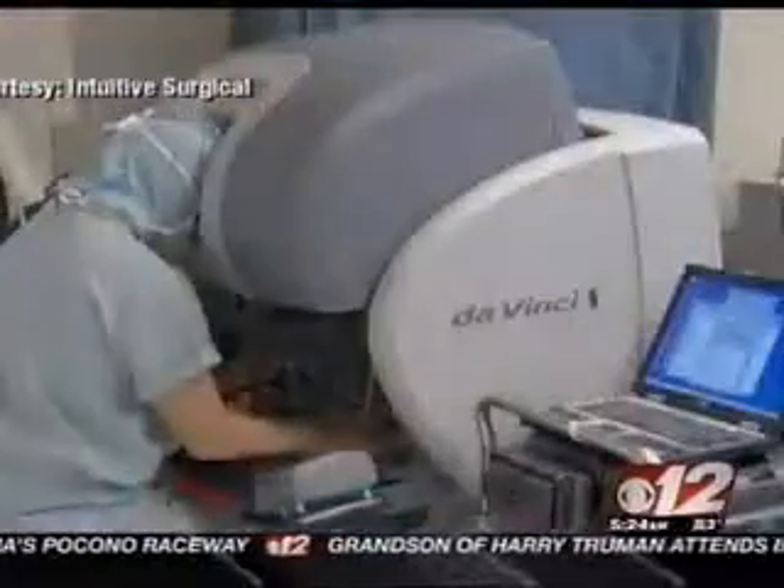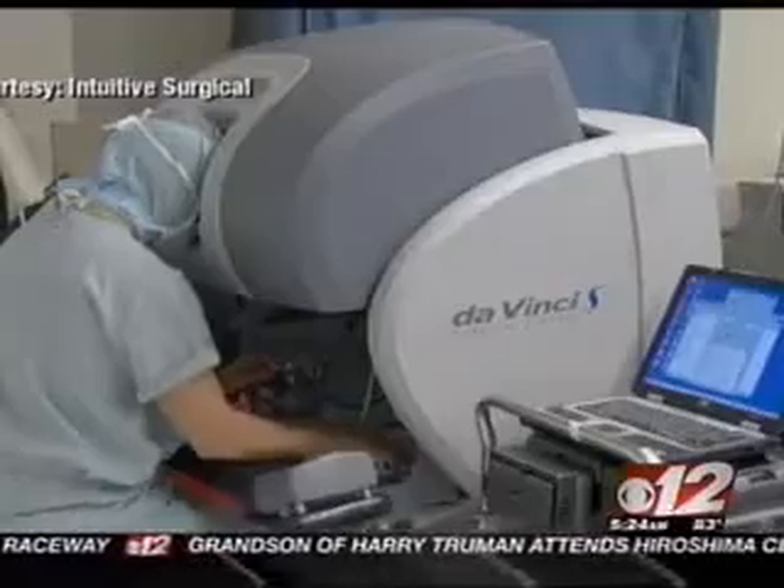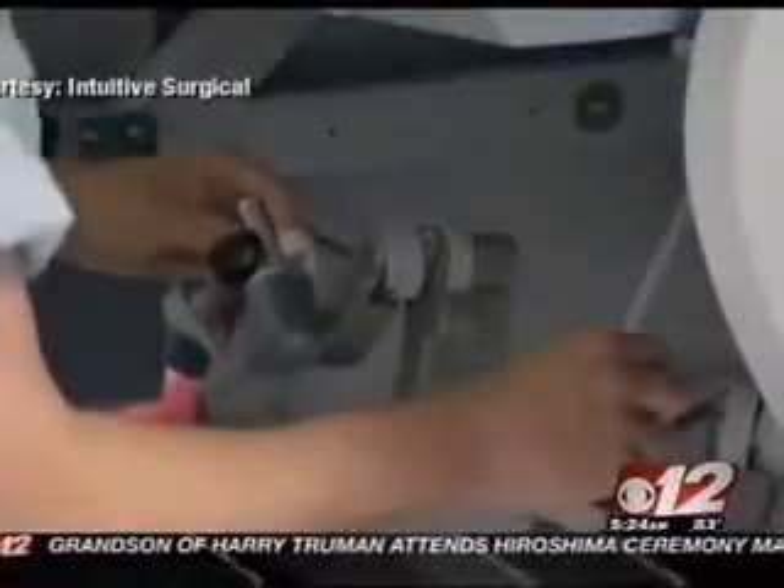Doctors say that now they're using the robotic system, even older patients can get the cancer treatment they need without months of rehabilitation. It makes a terrible operation much, much simpler, and as far as I'm concerned, I was delighted with the whole experience.